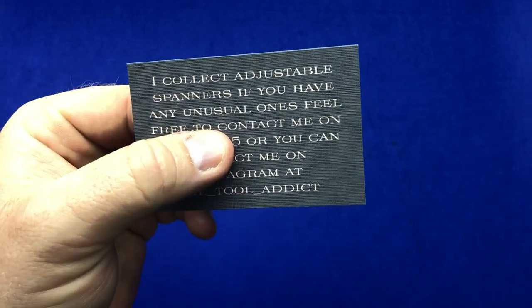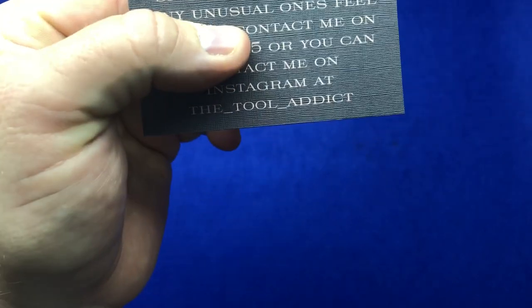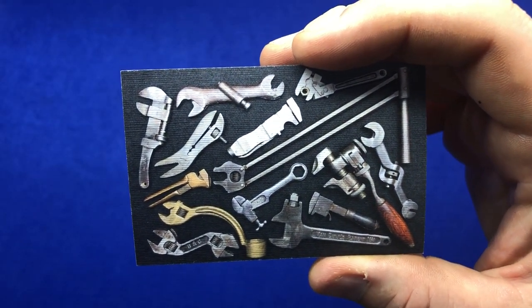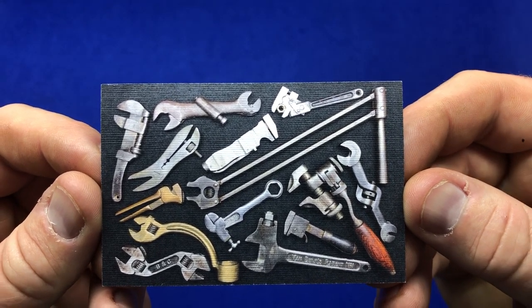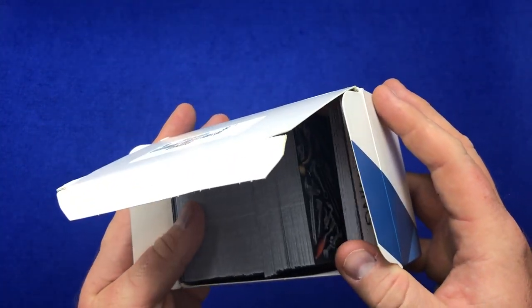I'll show you something else — I've just had some cards made up saying 'I collect adjustable spanners. If you've got any of interest, give me a call,' with my Instagram on it. On the other side I've put pictures of some tools. When I go to Newark I can hand these out, and hopefully if somebody comes across an interesting spanner they'll think of me. Fingers crossed it gets me a nice unusual spanner to buy or swap.